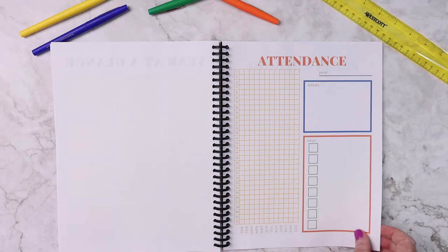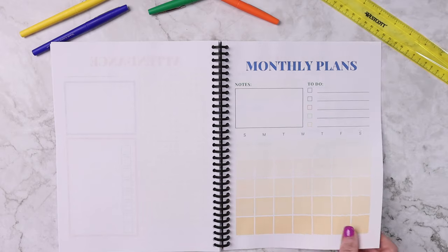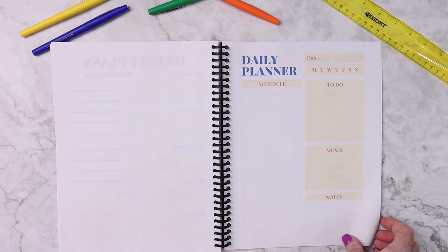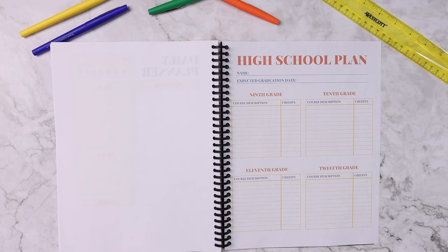There's also an attendance tracker, monthly plans, weekly plans, daily plans, and a sample blank high school transcript plan.